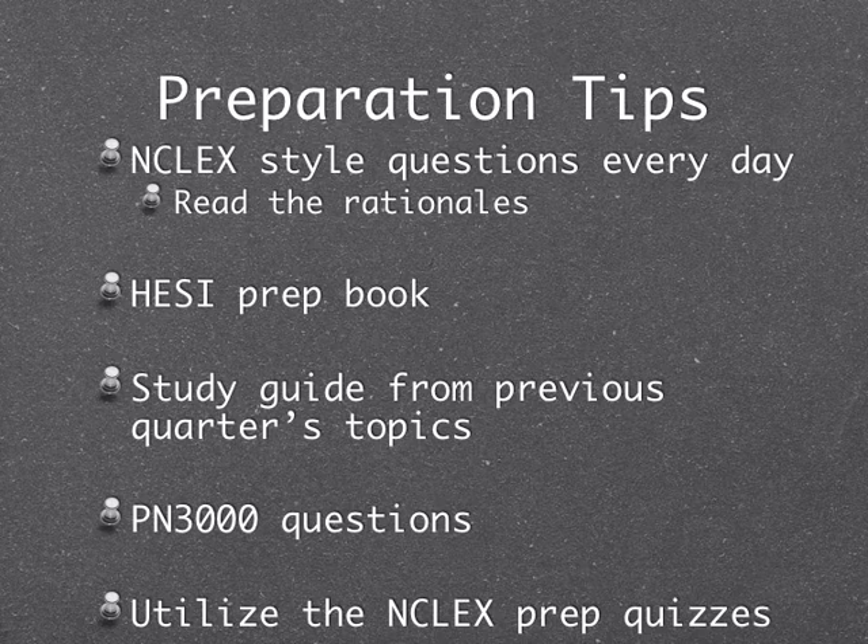The P3000 questions have been recommended by several students — they're on the LRC computers, and most students say they're very similar to actual HESI questions. Also, utilize the prep quizzes I give you. That's designed to make you see if you've forgotten things from last quarter, because a lot of what's on HESI is MedSurg 1 stuff we've been referring to again and again in MedSurg 2, but you learned it primarily in MedSurg 1.